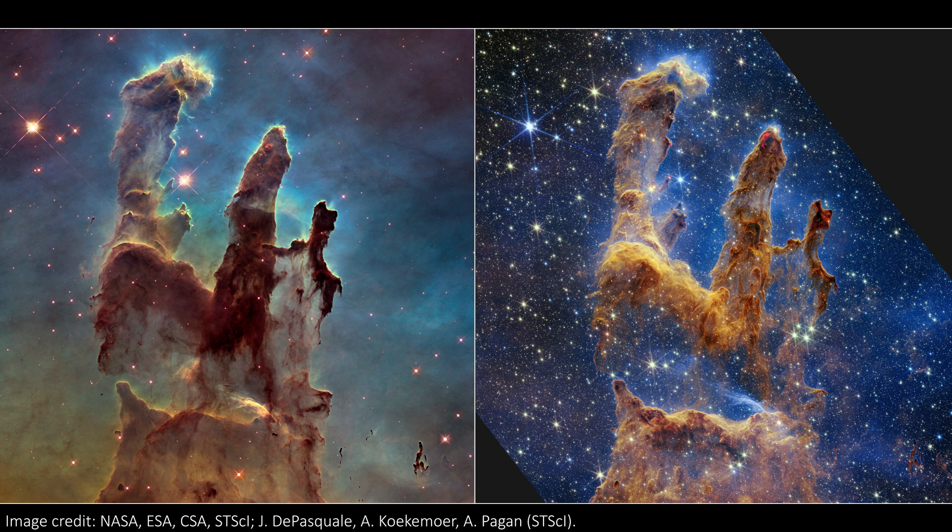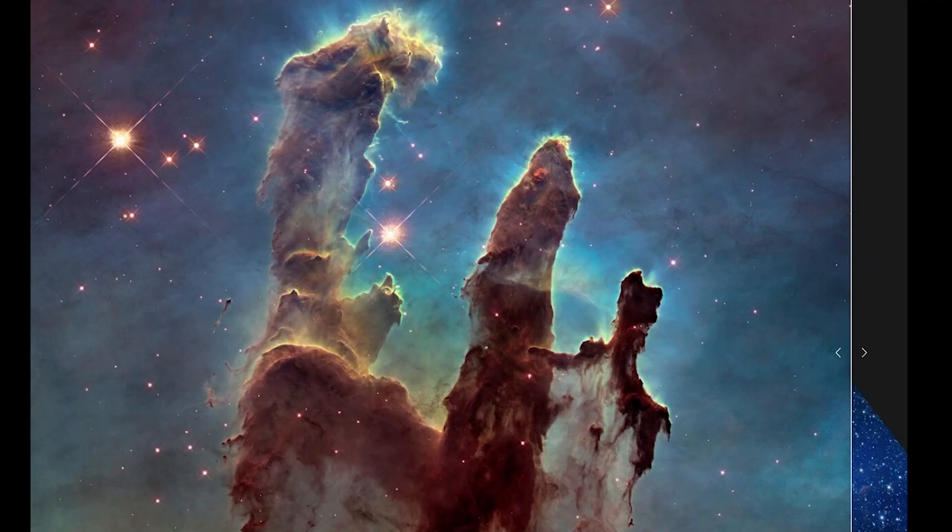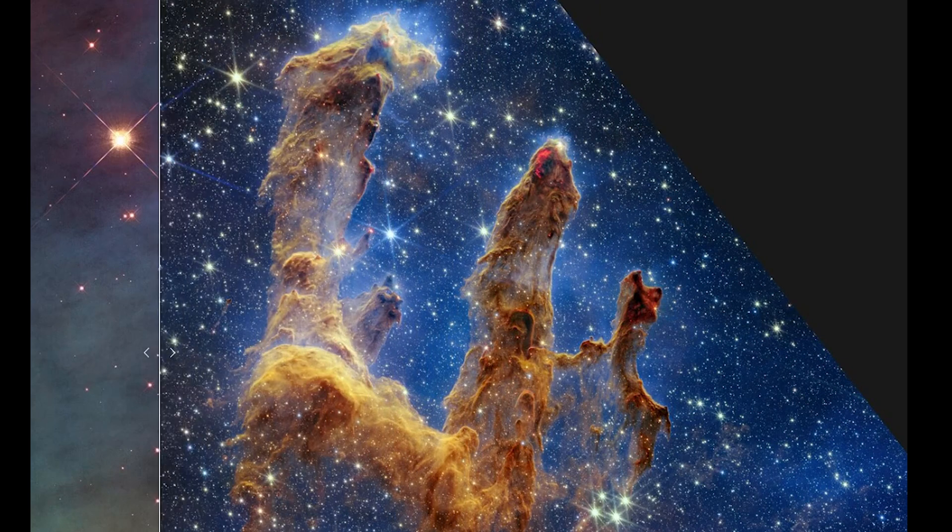With Webb, though, we can pierce through that dust and see countless more stars. Hubble can actually see a little bit of infrared light, so I used to use the visible and IR images of the pillars by Hubble to show the differences between what those two wavelengths can see. I guess now it's time to update that comparison and start using the Webb image instead.